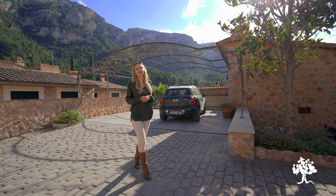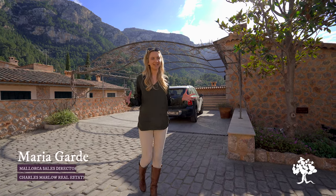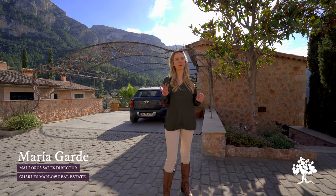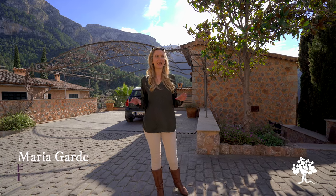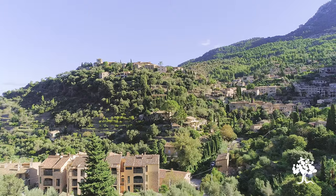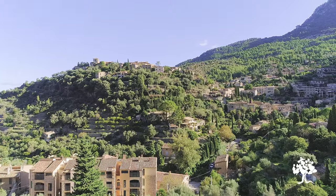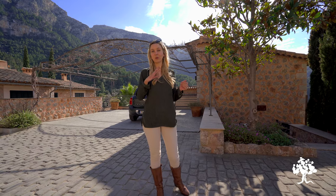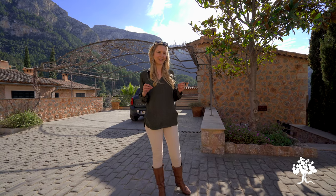Hi everyone, here we are in the heart of Deia in a very private listing that we're about to take on, and I thought I would show you around. There are four bedrooms, four bathrooms, and you are walking distance to all of the shops, bars and restaurants in Deia. It's located in what I would say is Deia's prime location, just behind the Residencia, so you get sun all day — it's definitely in the right spot.